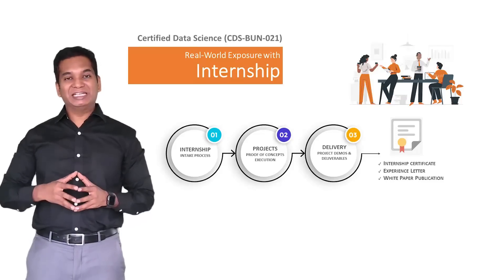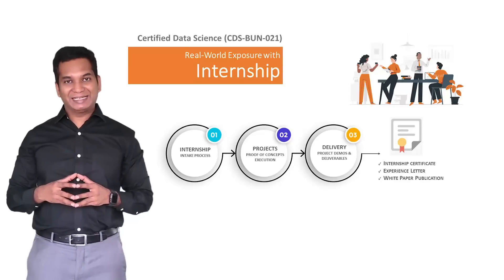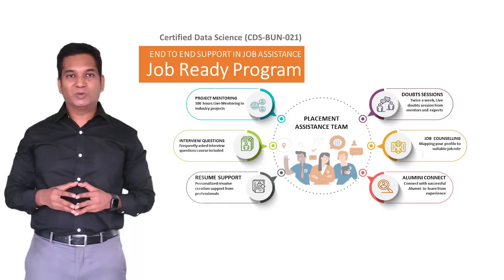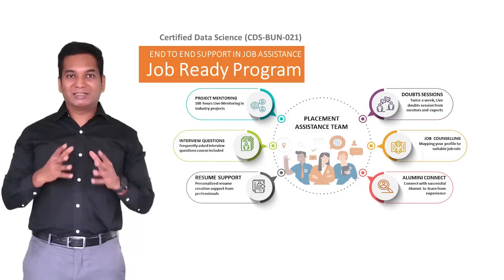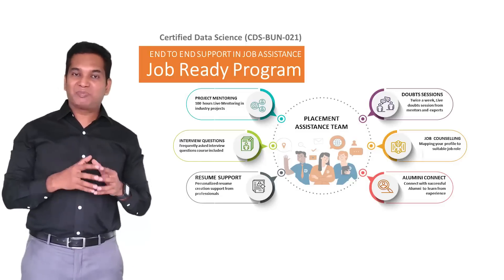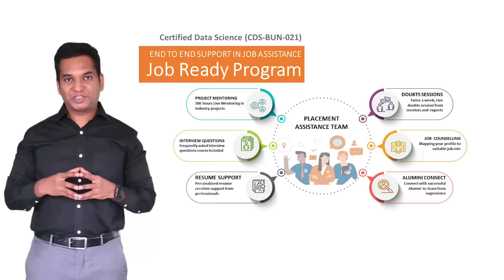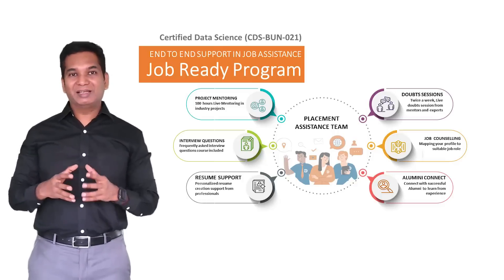The CDS program comes with internship included. Learners will have an opportunity to work with some of the leading AI and data science companies to do real-time projects and gain internship experience. This course also comes with a job-ready program, which is one of the best in the industry in terms of supporting learners after they have acquired the skills. It covers everything required to get into the job market: resume preparation, addressing interview questions, conducting mock tests and mock interviews, group discussions, knowledge sessions, and finally sending learners to job interviews and ensuring they get placed.